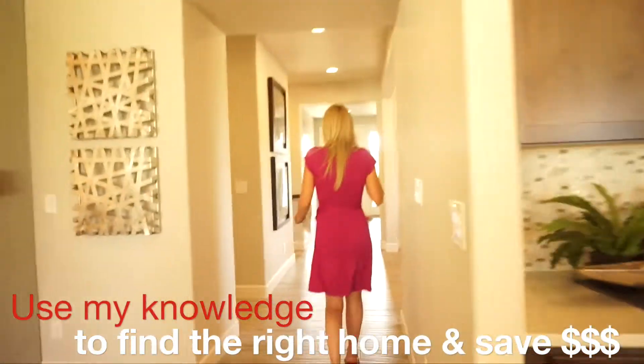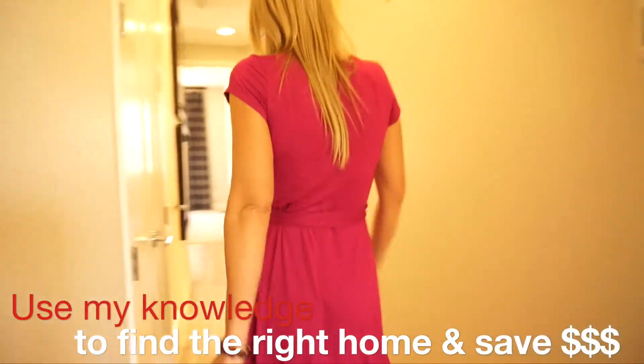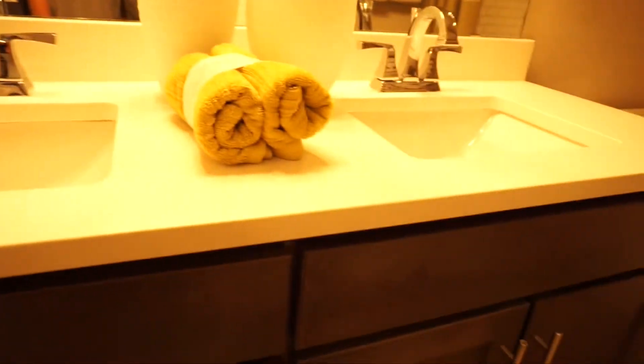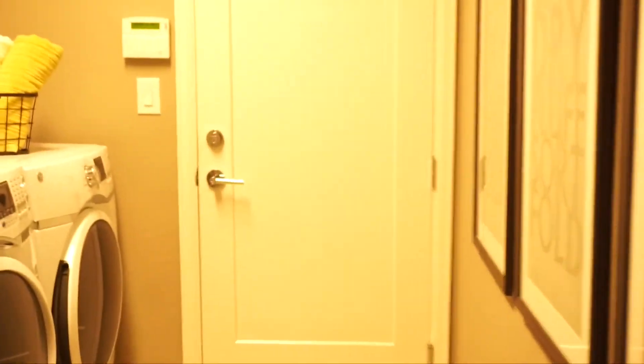Let's go check out the bedrooms. If we walk back down this way we're going to go down this hallway where all our bedrooms are located. The first thing we're going to hit is our full bath — this one does have a double-sink vanity in it. Coming back over here we have our laundry room, pretty sizable. That's also where our door comes in from the garage, so this is where you're going to come in and get settled.